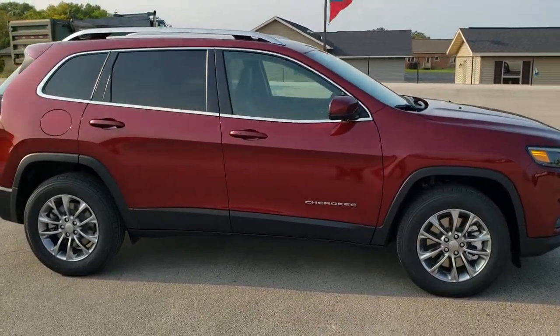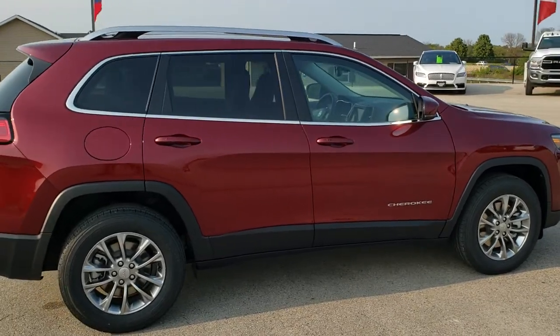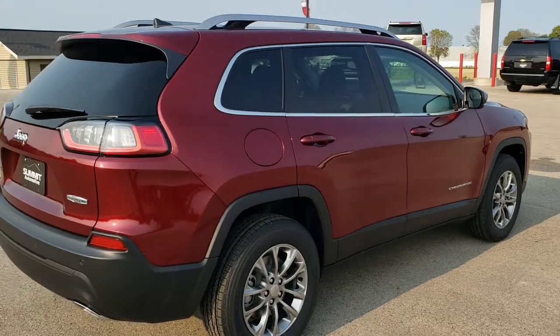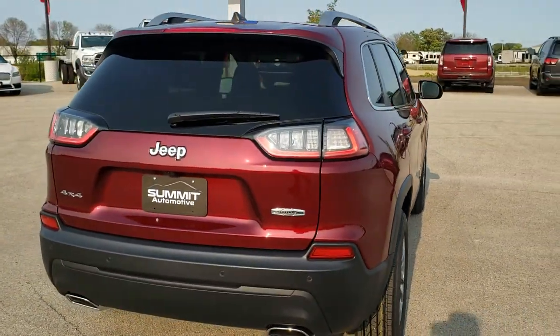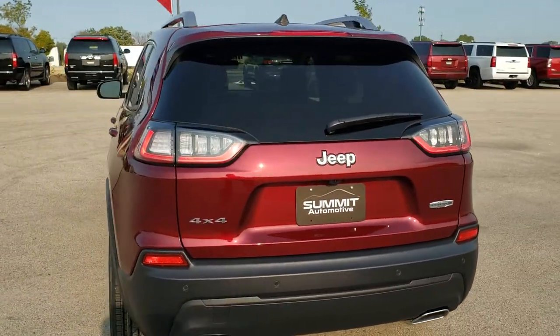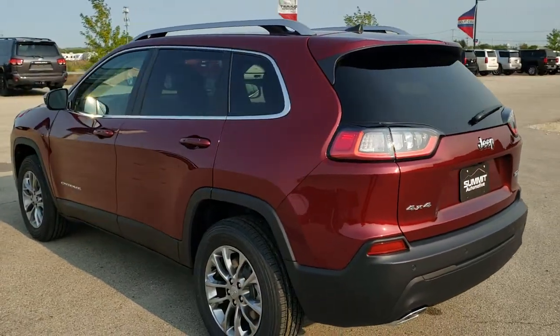This one has the 3.2-liter Pentastar V6 motor, which pumps out 271 horsepower. You're going to get 27 miles per gallon on the highway, 19 city, for an average of 22 miles per gallon. This one is the Latitude Luxe package, and it has red velvet metallic as the color.